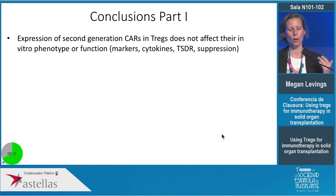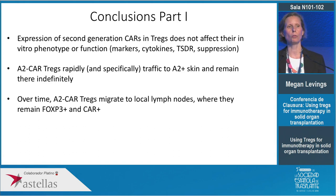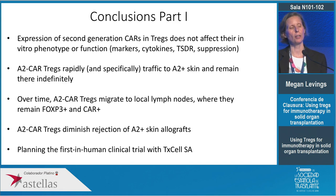In conclusion for the first part: expression of a second-generation CAR in Tregs does not affect any aspect of their in vitro function or phenotype; they rapidly and specifically traffic to A2-positive skin and remain there; they eventually leave the graft to the local draining lymph node — important because in animal models cells must be in both the graft and draining lymph node to induce tolerance — and they remain FOXP3-positive and diminish rejection of A2-positive skin grafts. We've teamed up with a French company called TXL who are taking this technology to a first-in-human clinical trial in kidney transplantation, likely starting in 2019 — the first ever clinical trial of genetically modified Tregs.